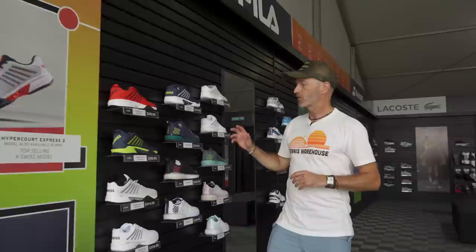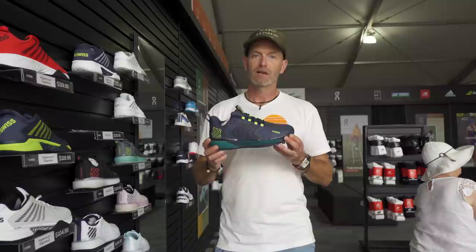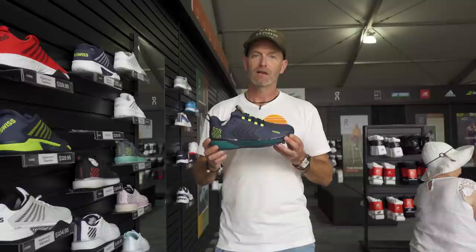Last but certainly not least, we've got a great selection of K-Swiss. I'm a big fan of the Ultra Shot 3 — I think it does everything well. It blends plenty of speed elements with lots of support and durability, and fits great. I have a skinny foot and I love it; play tester Jason has a wide foot and he also loves it, so it's a really versatile shoe. I hope you enjoyed a quick tour of the two tents here at the BNP Paribas Open, as well as some of the action from the practice courts and demo court. See you next time — cheers!